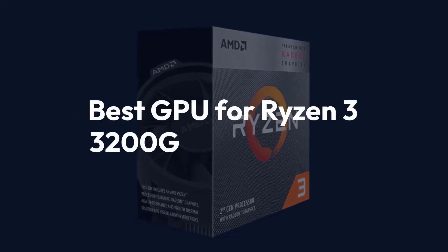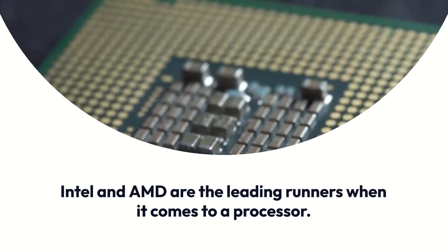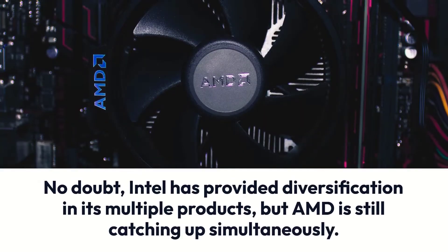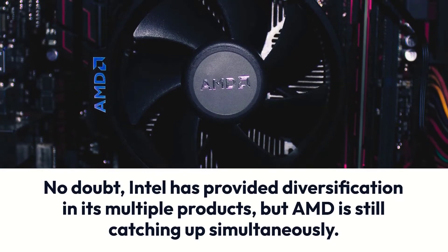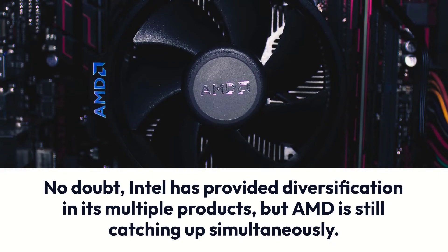Best GPU for Ryzen 3 3200G. Intel and AMD are the leading runners when it comes to a processor. No doubt, Intel has provided diversification in its multiple products, but AMD is still catching up simultaneously.